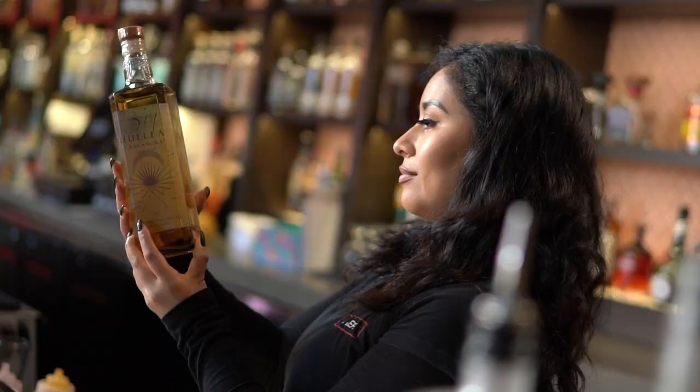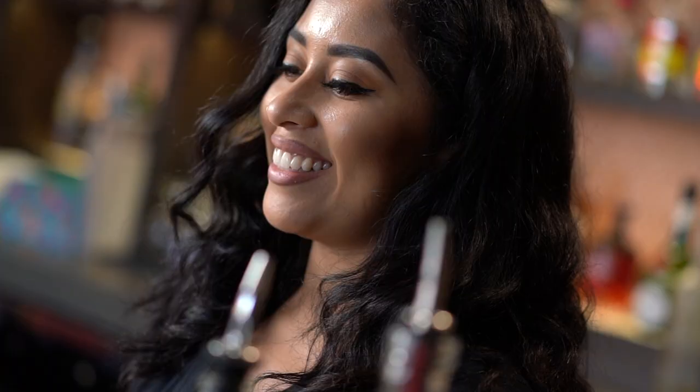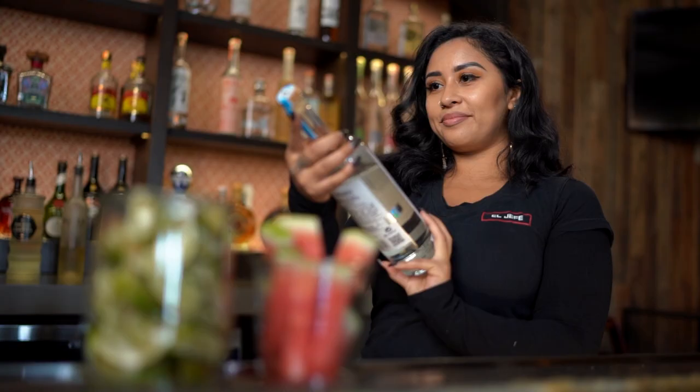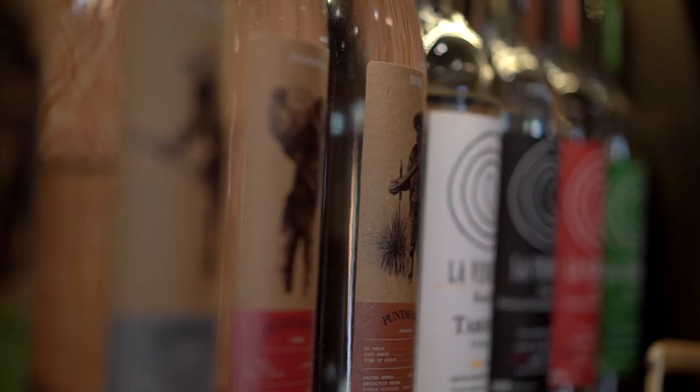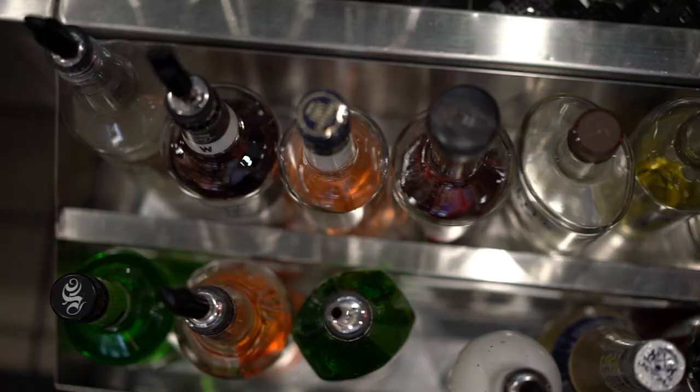Here at El Jefe, what we really pride ourselves in is just being more than tacos and tequila. We offer a wide variety of Mexican spirits, everything from Bacanora to Mezcal. You've got your Sotoles, Recias — just literally a variety.